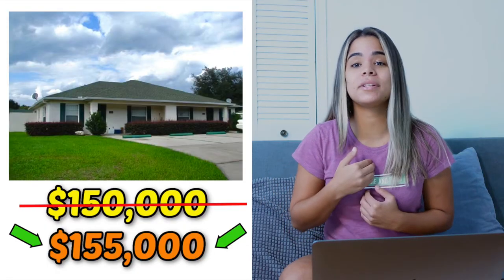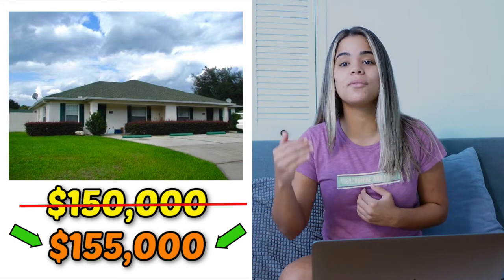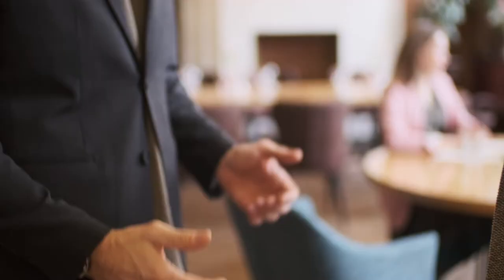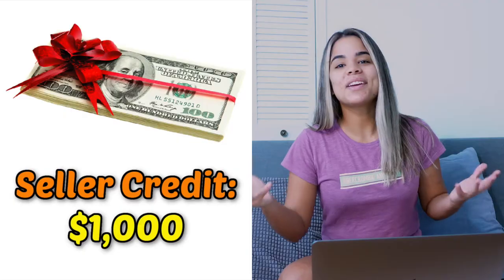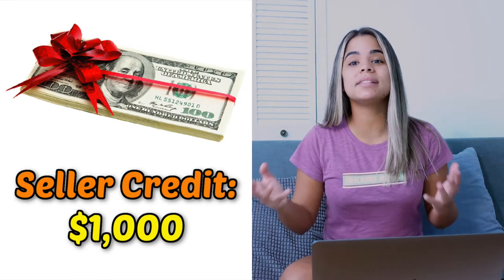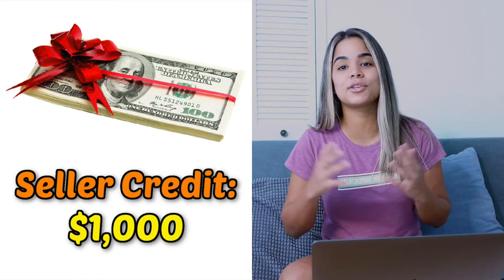In this case, my $150,000 offer was replaced with the seller's new price of $155,000, meaning the seller would sell this property to me if I agreed to pay $155,000. Even paying $5,000 more than my original offer still made sense because I had run the numbers and the math made sense. So I agreed to pay $155,000, but under one condition — that the seller would give me a seller credit of $1,000 at closing.